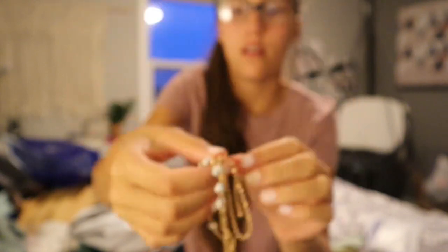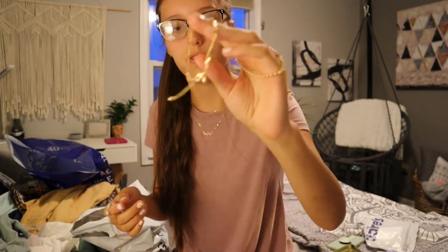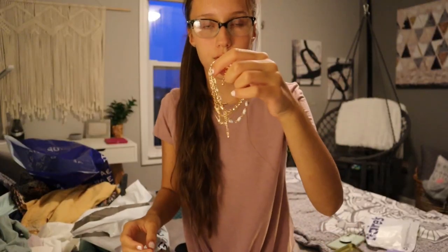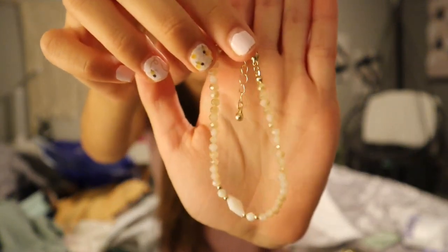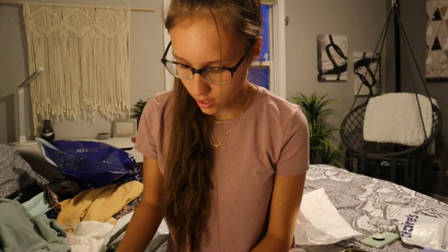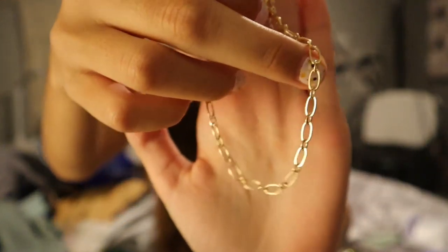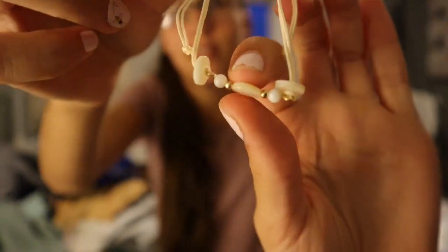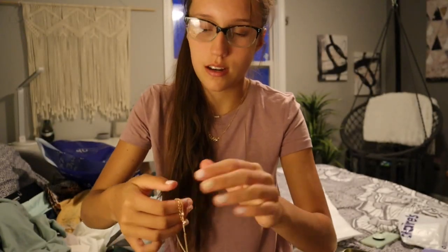These are some of the bracelets from Aeropostale — all together they look like this, but individually there's this gold one with little circular beads, and there's this gold chain one. Then there's this one which is like marbled — they look pretty. And then I got this anklet from Claire's — it's just gold but it looks kind of twisted. The final set of bracelets: this pink beaded one, another chain one that's a little different, one that's more adjustable like a Pura Vida bracelet with some beads, and then a last simple one.